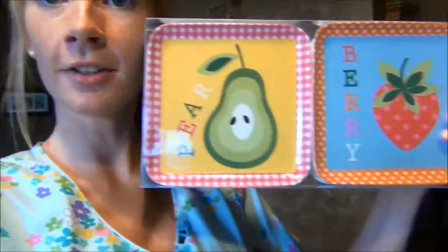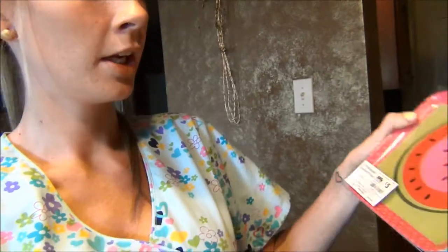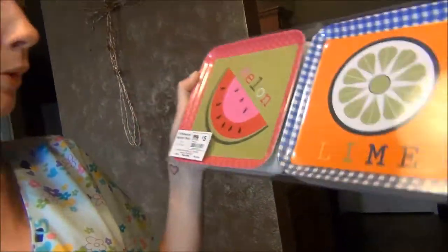Look at how cute these are — they're little serving plates and there's four of them: pear, berry, melon, and lime. They were originally $5, but everything was 30% off, so they came to about $3.50. They were a really nice price and super cute.